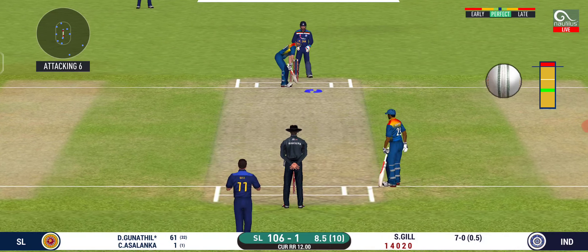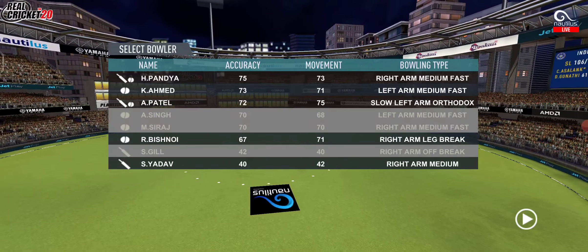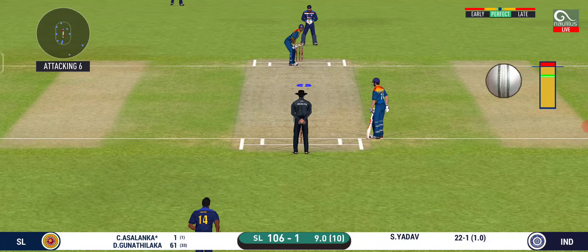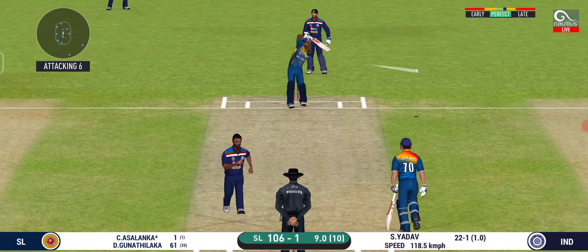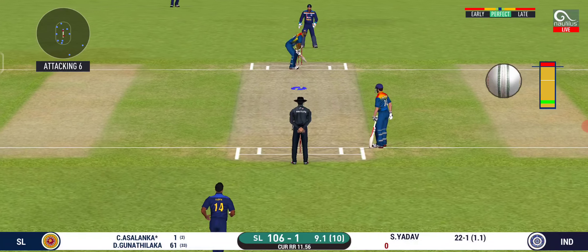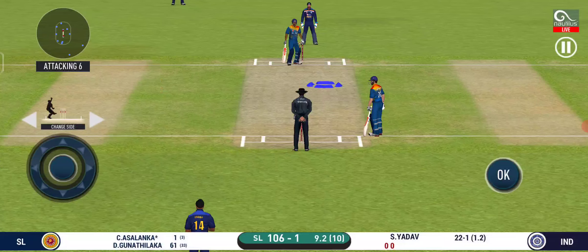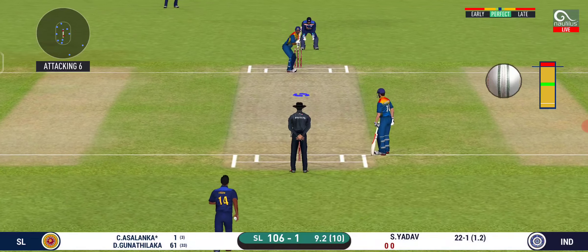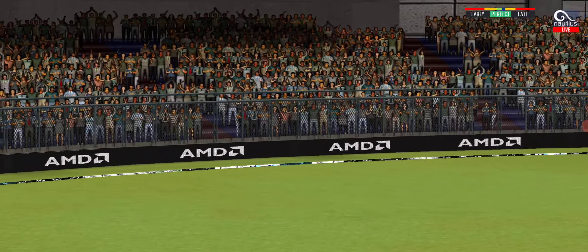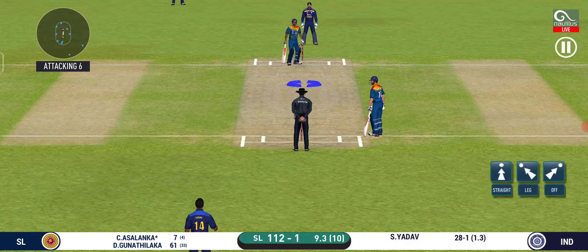The bowler is bowling from his favourite end. The batsman can't find the gap — straight to the fielder. Fielder placed at point. He is unlucky there and once again hit straight to the fielder. The bowler is bowling from his favourite end — that's straight to the fielder. Looks like there will be a lot of slow balls coming. That is six — that is just magnificent! That is six — can he do it again?